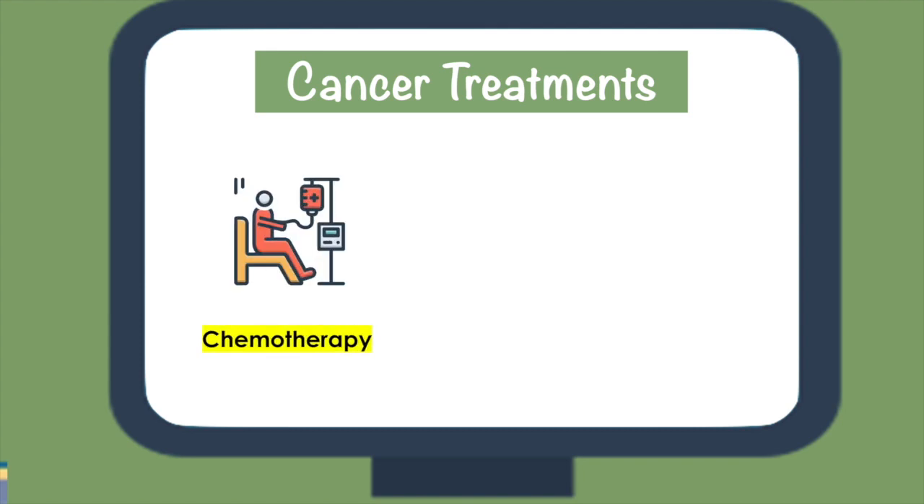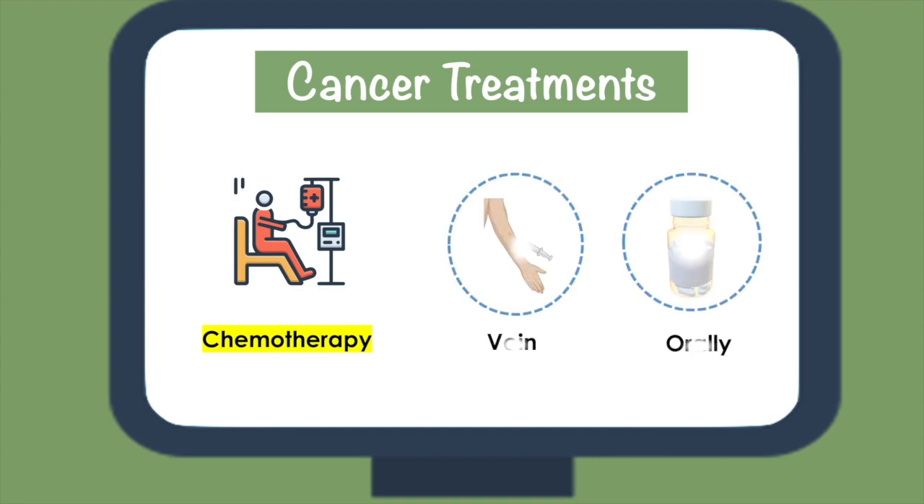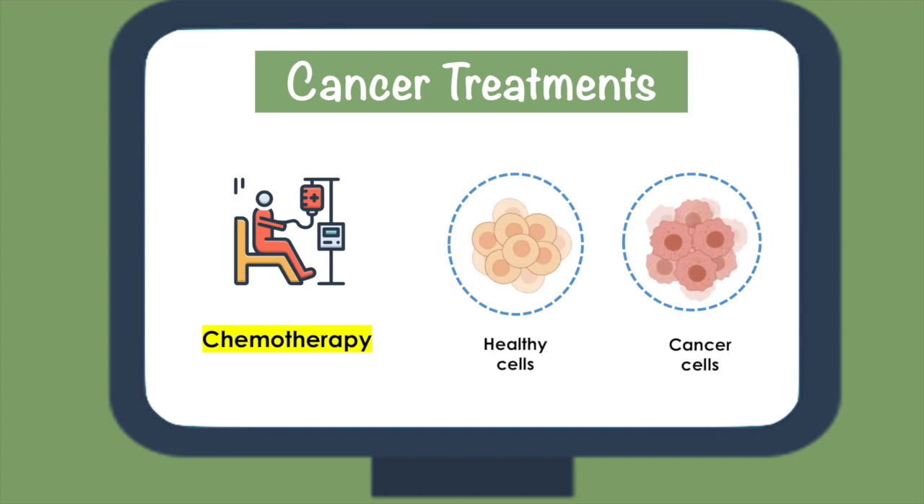Chemotherapy is another commonly used therapy to treat cancer. This treatment uses drugs that target cancer cells by slowing their growth and eventually killing them. These drugs can be administered into the patient's vein or taken orally. This treatment can be tailored to each individual's age, weight, and blood cell counts. Unfortunately, chemotherapy drugs are unable to distinguish between the fast-growing cancer cells and the cells that naturally grow rapidly in your body, like your hair cells. This means that your entire body and all of its healthy cells are also exposed to these chemotherapy drugs.